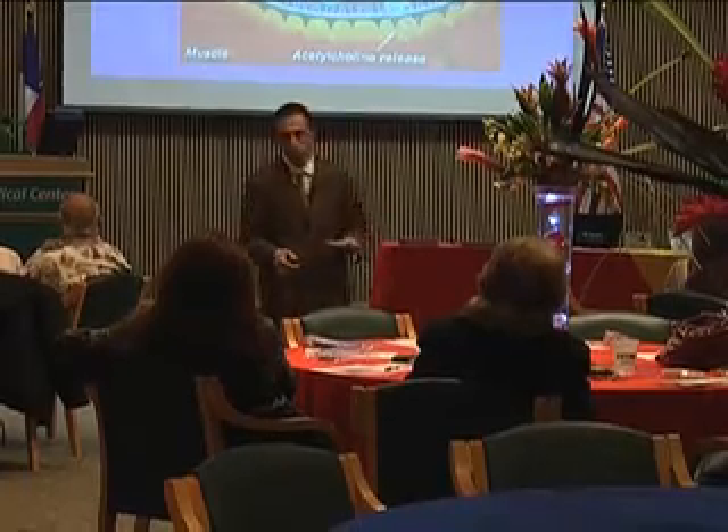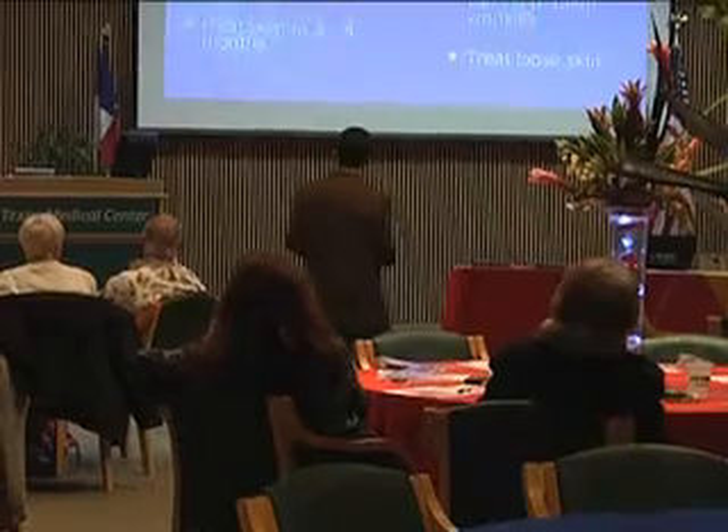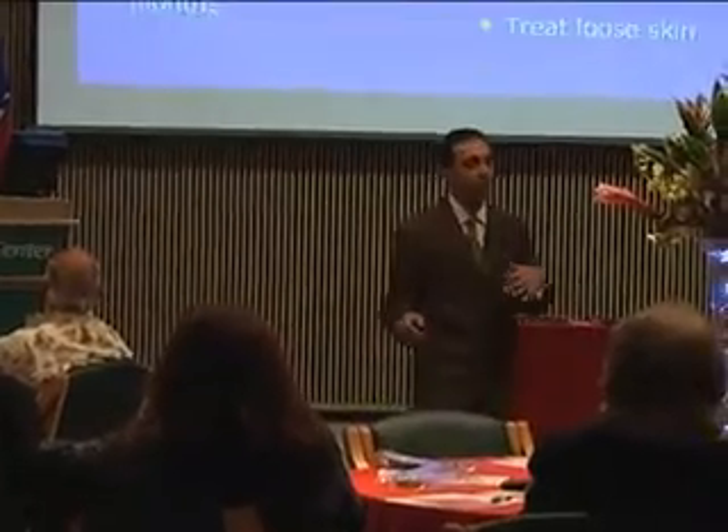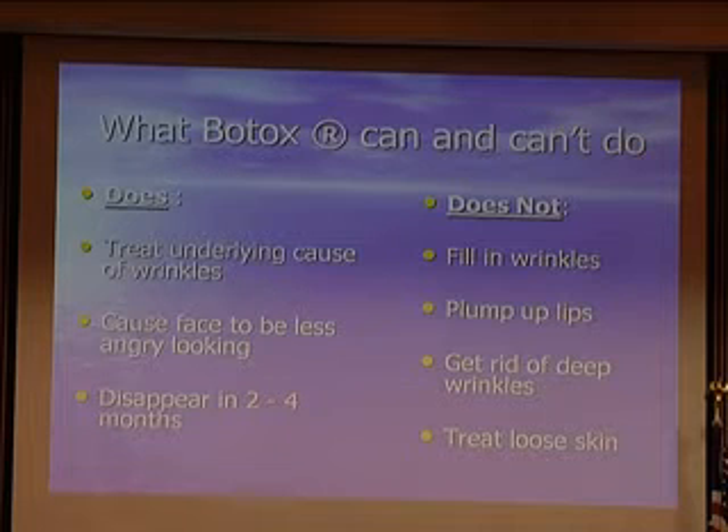Botox works by binding to the nerve endings and preventing the release of transmitters that stimulate the muscle. So if the muscle is not being stimulated, it's not working — you're chemically paralyzing the muscle temporarily, and that's how it works. There's a lot of things Botox can do, but there are also some misconceptions. It treats the underlying cause of wrinkles, which is the muscle action. If you're frowning or getting crow's feet, you're using muscles to do that. Temporarily weakening those muscles softens the lines. It does disappear in two to four months — it doesn't last forever.